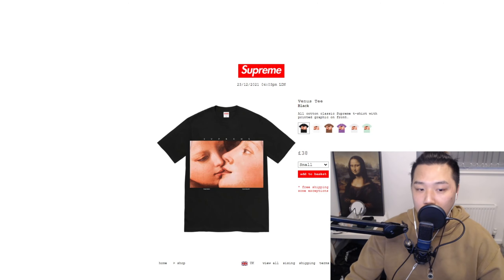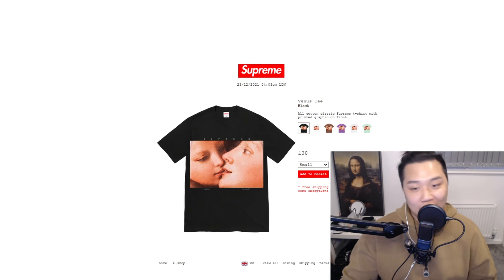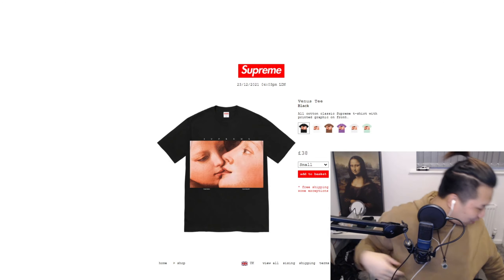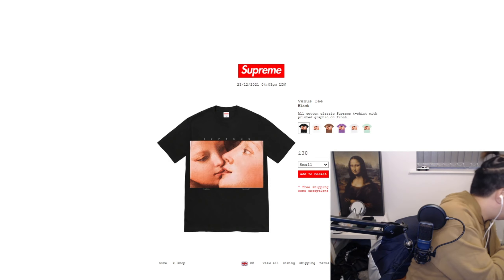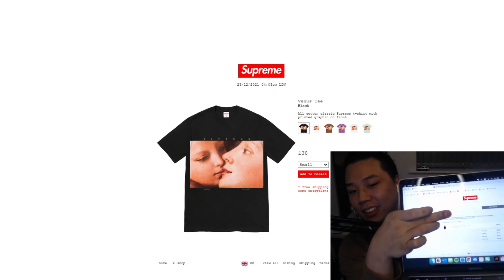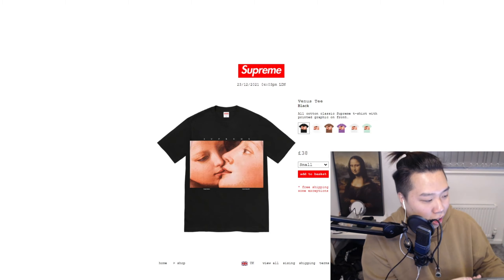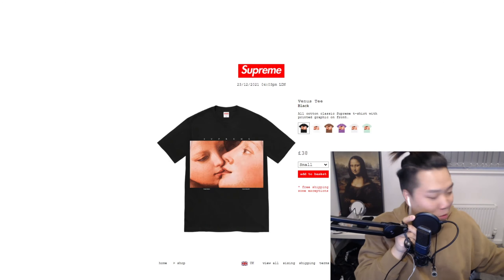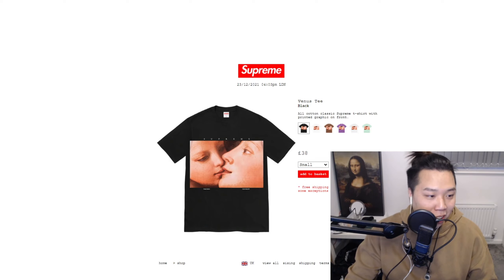That's an L. I took an L, but I do have great news because my friend actually managed to cop the 100% Kubrick. Let me show the audience. We have a 100% secured for the personal collection — that's great news. Thank you so much. It's the first time I actually managed to cop something on Supreme.